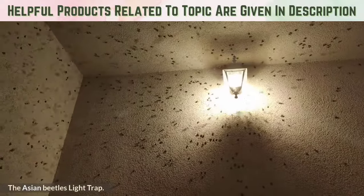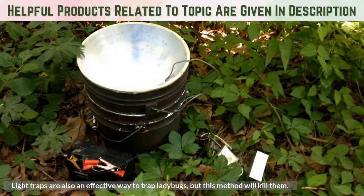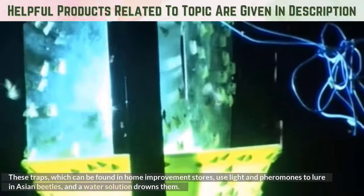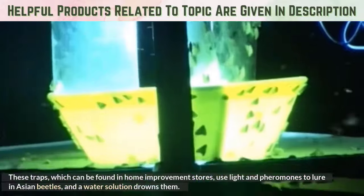The Asian Beetle Light Trap. Light traps are also an effective way to trap ladybugs, but this method will kill them. These traps, which can be found in home improvement stores, use light and pheromones to lure in Asian beetles, and a water solution drowns them.